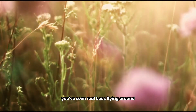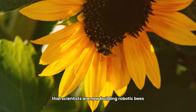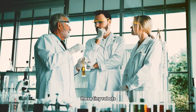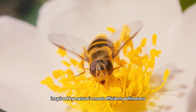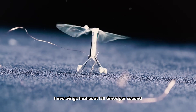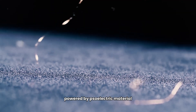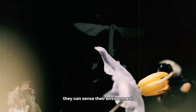Number one: Robo Bees — saving the world one buzz at a time. Scientists are now building robotic bees to help pollinate our planet. These tiny robots, inspired by nature's most efficient pollinators, have wings that beat 120 times per second — just like the real thing. Powered by piezoelectric material, these robo bees don't just fly; they can sense their environment.